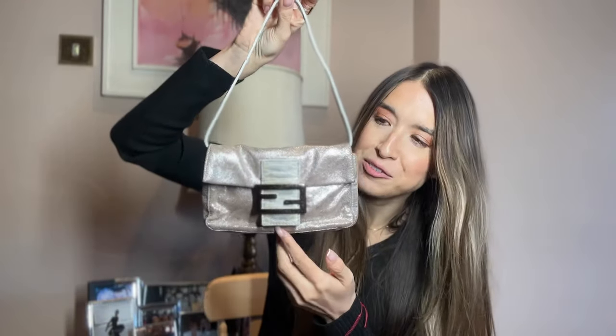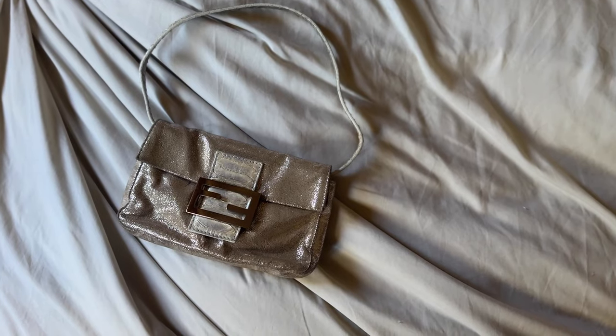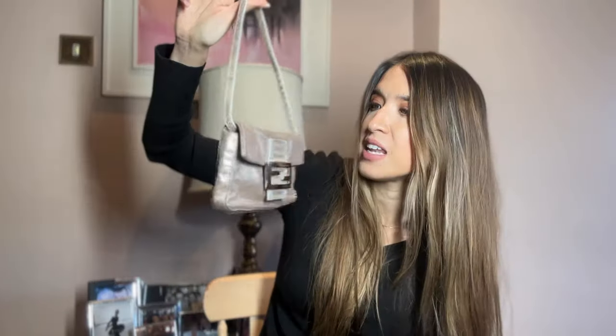Here is one of my trusty mini Fendi baguettes in a metallic — it's like a pinky silver. It goes with everything and it's a subtle way to bring the trend into your wardrobe this season. It's also a great investment piece from the early noughties. If you've been following me for a while you'll know that I collect Fendi bags, and this is one of my collection.